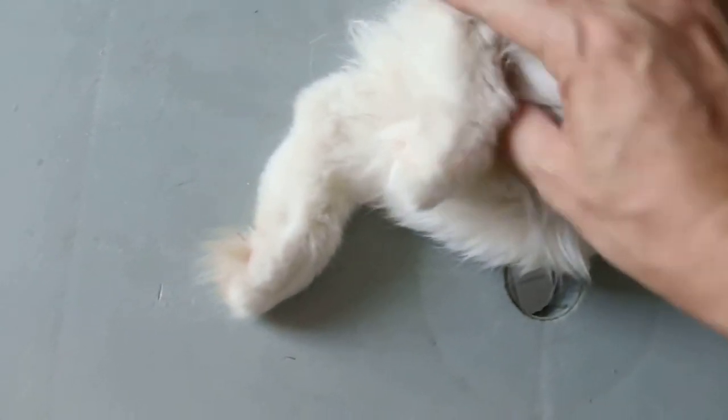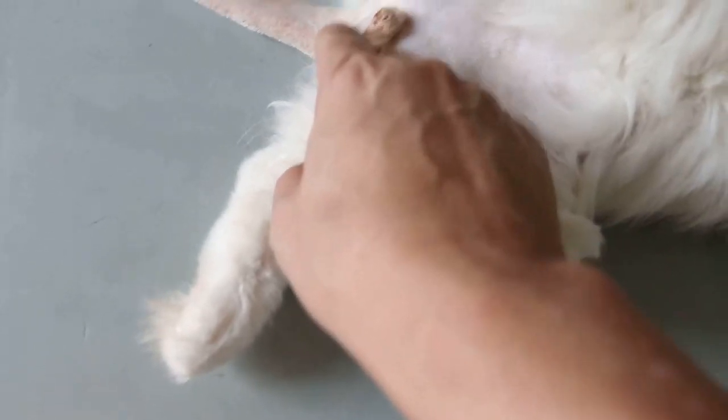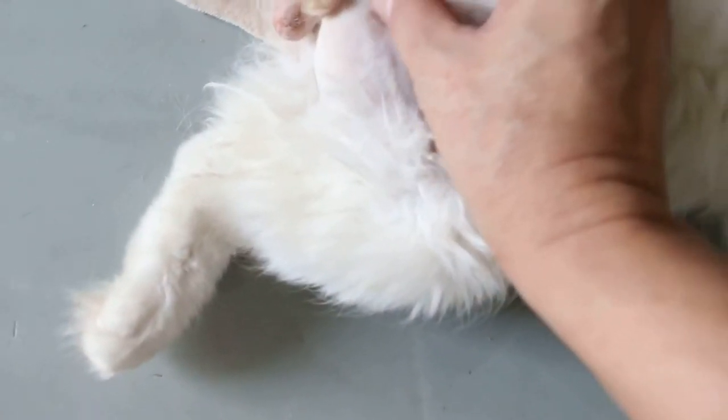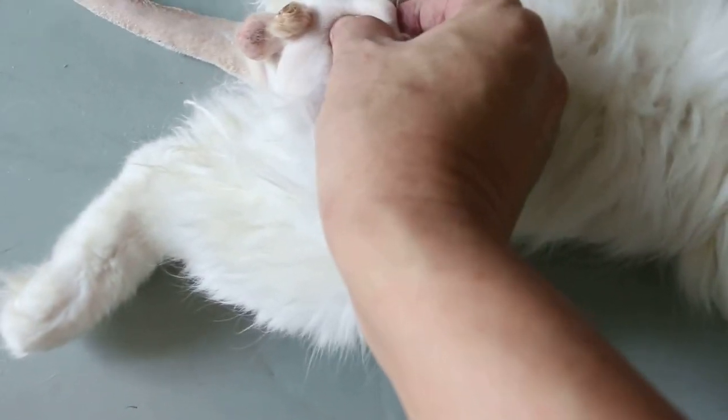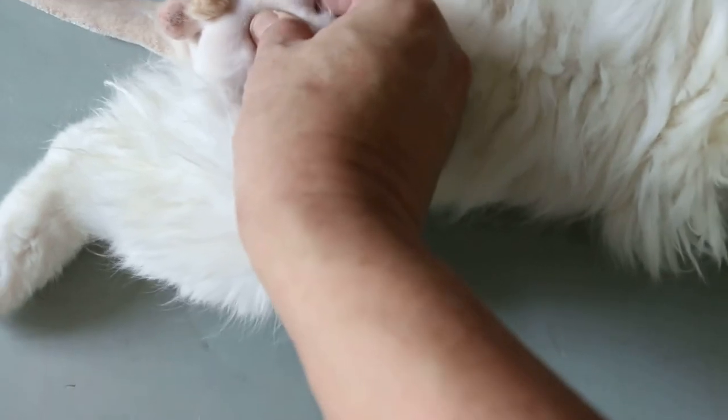Now we turn over here and check whether it's a cryptorchid. Yeah, it's a crypto kit. This side will be considered the left, the center testicle. The right one is actually there, so we can actually neuter the cat.